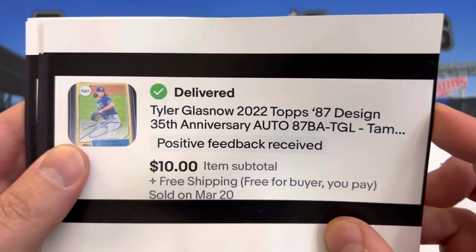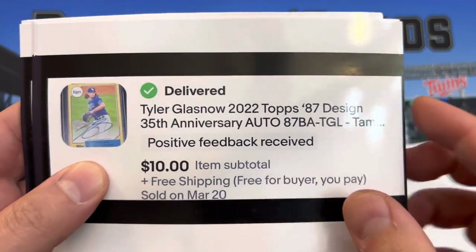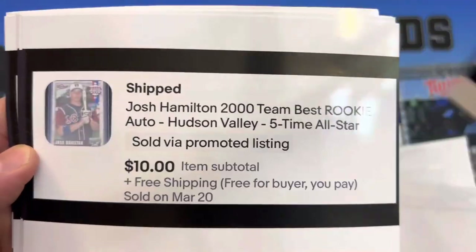Tyler Glasnow — this one doesn't say it sold via promotion, so he must have actually searched for it and found it without the promoted listing help. $10.